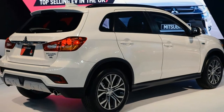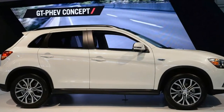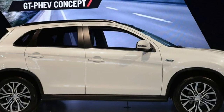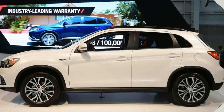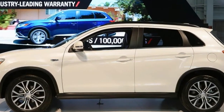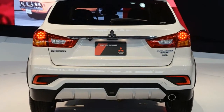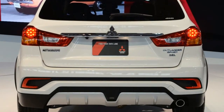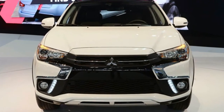All 2018 Outlander Sports receive slightly tweaked front and rear fascias. Up front, the most significant change is the addition of LED daytime running lights inset of each fog light. Just below them are new air outlets. The main grille with the Mitsubishi logo also now features two slim chrome bars. At the back, the rear bumper has a new full skid plate in the center, and on each flank are more angular reflectors.